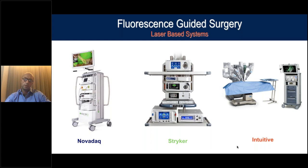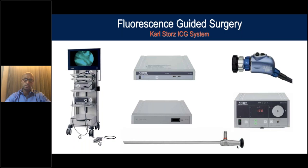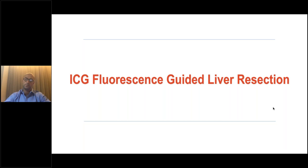My forecast when I talk to different companies is that in the next few years, you will not have a system sold without the ICG mode. The system I mainly use during my eight-plus years of experience is the one by Karl Storz. As you can see, you have your stack, a slightly different camera that detects fluorescence, and a foot pedal to switch from near infrared to standard light. The scope has a filter at the end to pick up fluorescence, and the key new element is the near infrared light source.